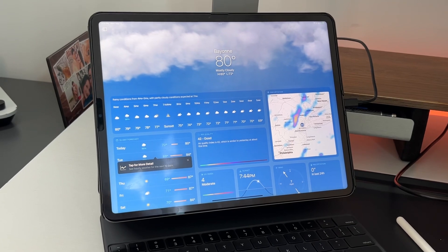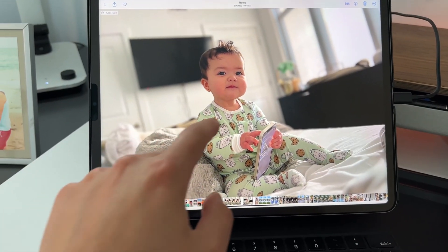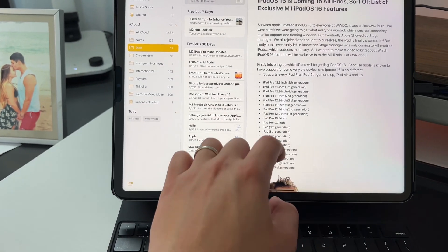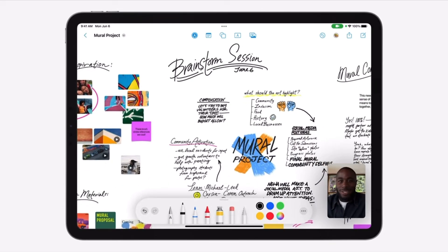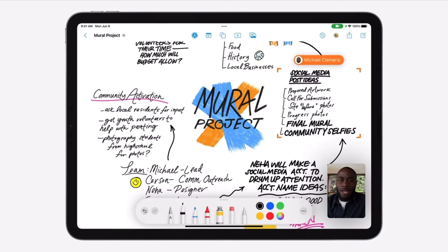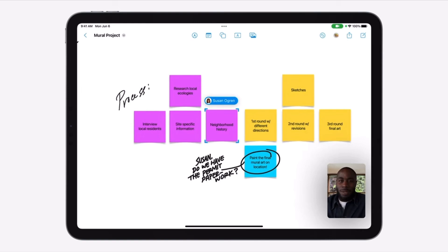I've been using iPadOS 16 in the developer beta program for about two months now. All the features that Apple announced — like the new weather application and weather widget, the new iMessage features like being able to delete, edit, redo, and unsend messages within two-minute time spans, using Live Text functionality inside of videos not just still images, the background remover which I think is one of the best features, the new HomeKit application, and Freeform, a collaborative whiteboard space — all of these are coming to every supported iPad. But this is the first time Apple is segregating iPadOS 16 features depending on which iPad you have.